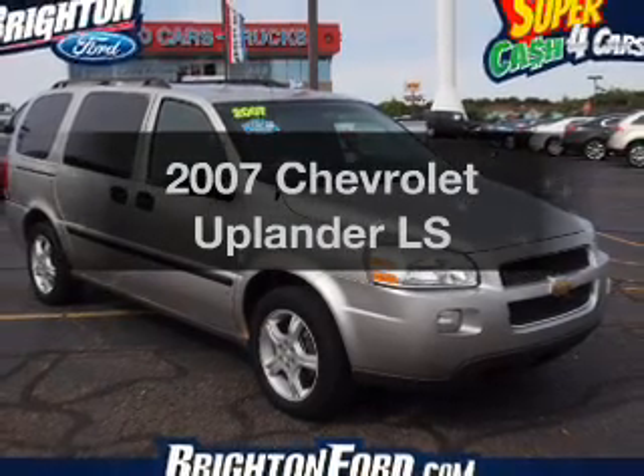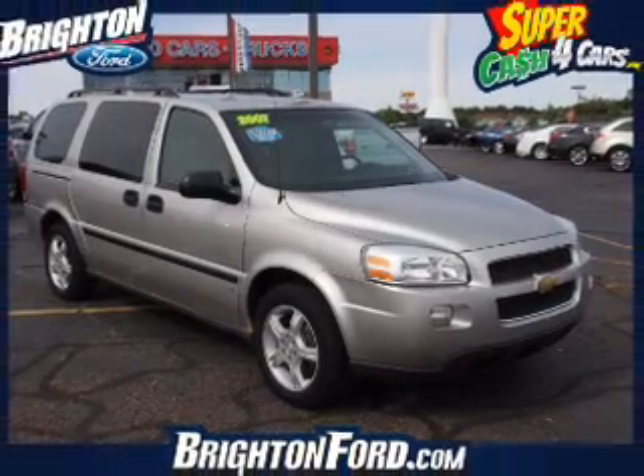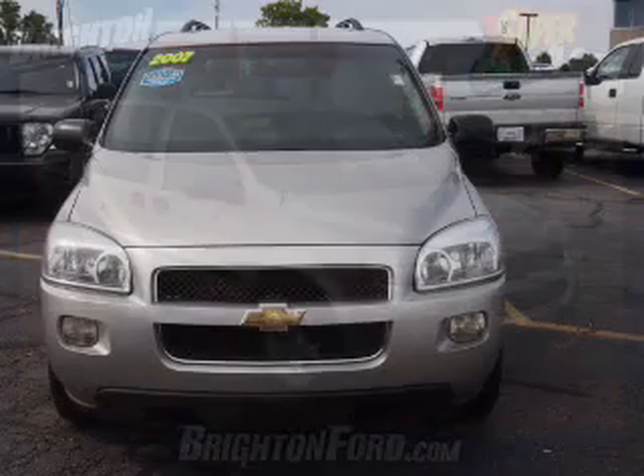Check out this 2007 Chevrolet Uplander. Travel the roads in style and comfort in this great vehicle.